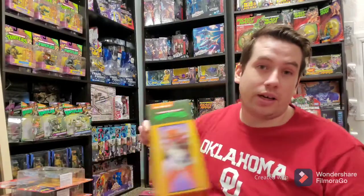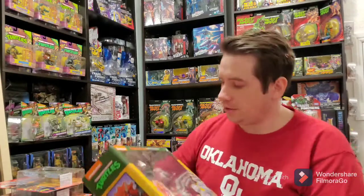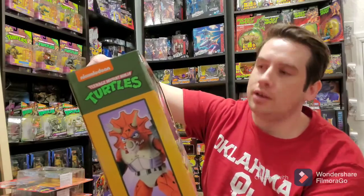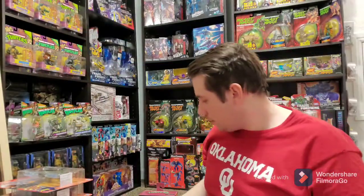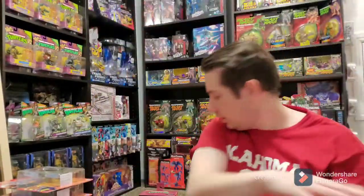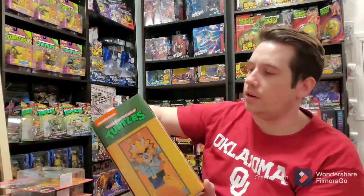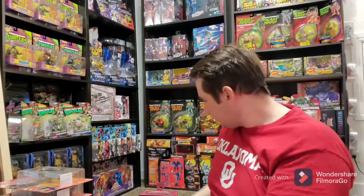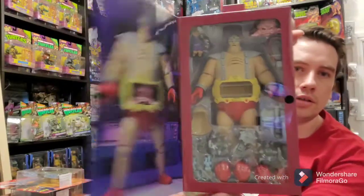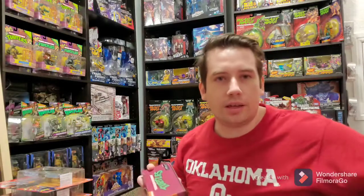Now I have some NECA TMNT. These things are really hard to find and people are scalping them like crazy, but luckily I have a good group of guys — we all look out for each other. We have Triceraton Infantryman and Roadkill Rodney. We have Trag and Granitur — these things are heavy, by the way. We have Xerax and Zork. And we have Krang. Very cool. These are all based off the 80s slash 90s cartoon.